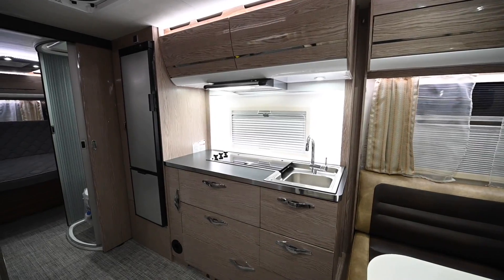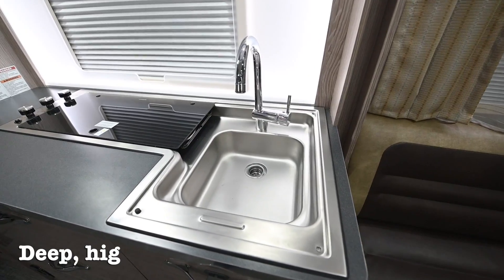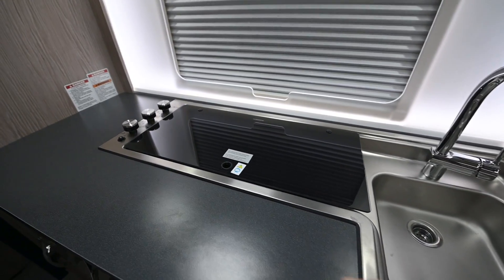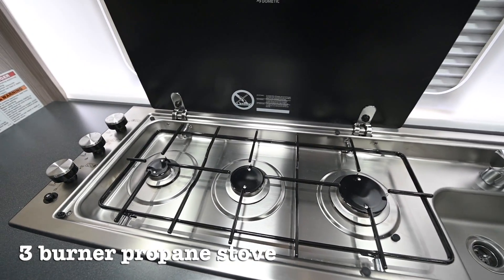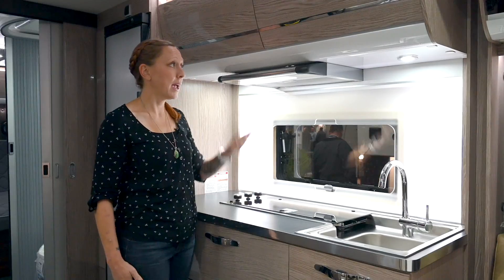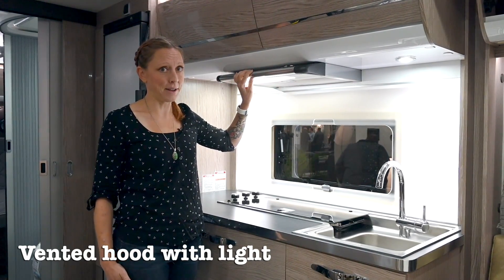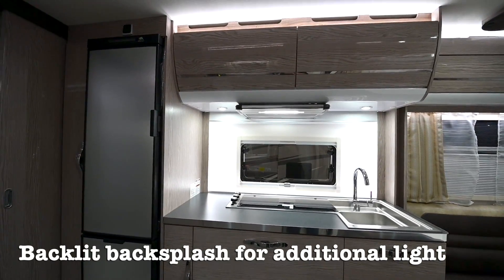Next we move into the kitchen — this place is awesome. It's got a really deep sink with a high nozzle allowing for really easy usage and washing dishes. Then we have not a two but a three-burner stove with a glass top that allows for extra space when it's not in use. It also has a hood which has both a light and a vent fan on it. And finally the backsplash is backlit, allowing for a nice even lighting.